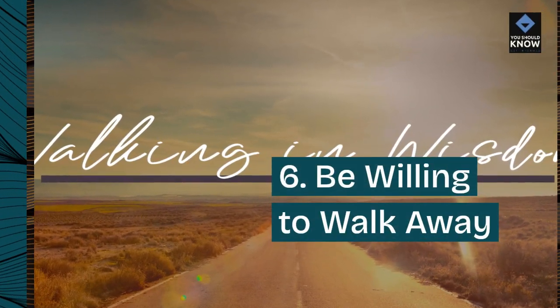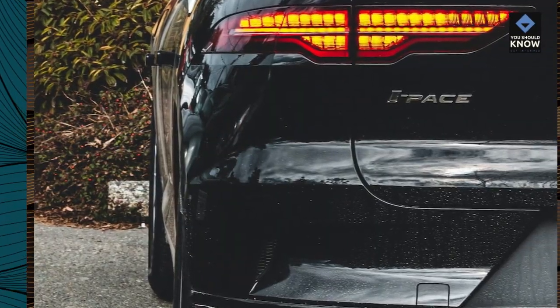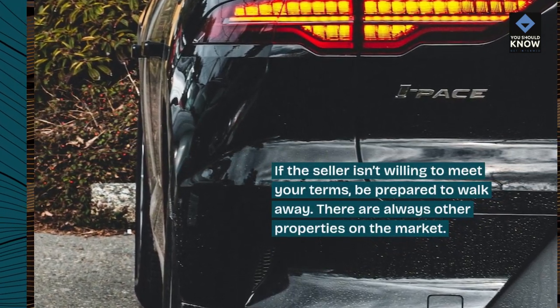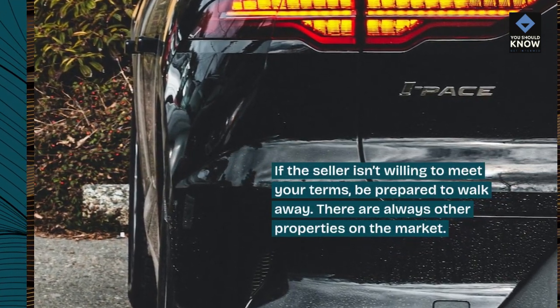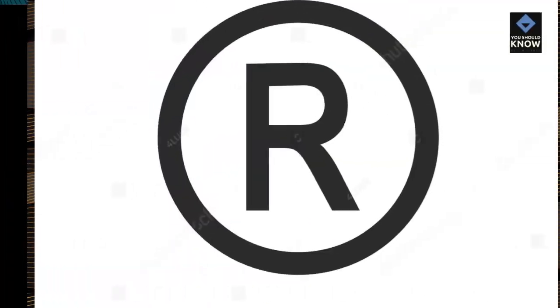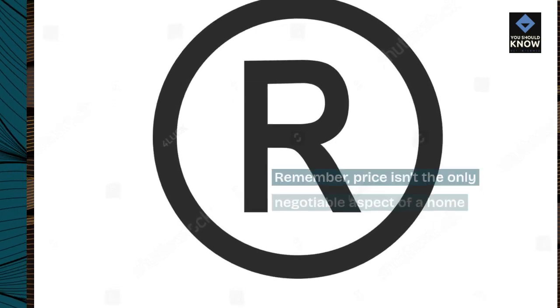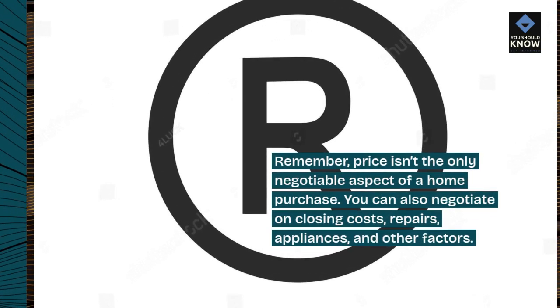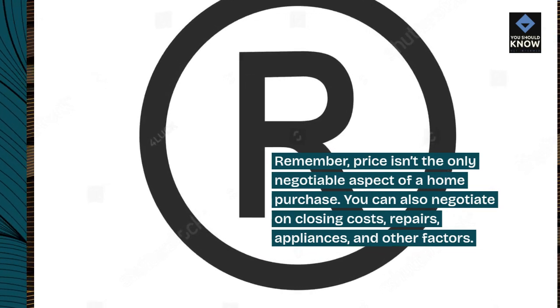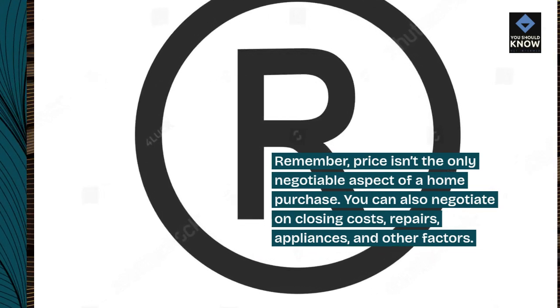6. Be willing to walk away. If the seller isn't willing to meet your terms, be prepared to walk away. There are always other properties on the market. 7. Negotiate on more than just price. Remember, price isn't the only negotiable aspect of a home purchase. You can also negotiate on closing costs, repairs, appliances, and other factors.